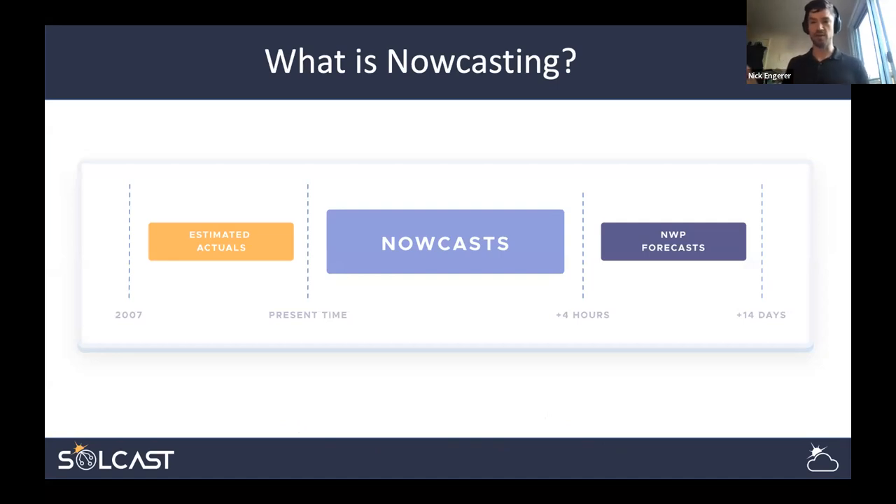We have a gap on the scale of tens to hundreds of minutes where we're not getting new updates from weather models and can't persist present values forward with enough accuracy. We call this the nowcasting horizon. This is an unsettled problem — there are different techniques for producing operational forecasts in the nowcast horizon — and it increasingly encompasses precipitation, cloud cover, and wind speed relevant to the renewable space.